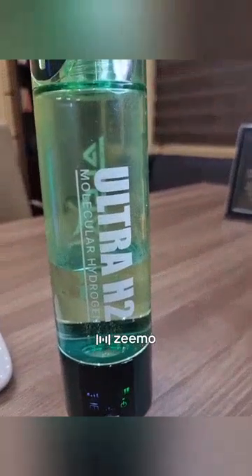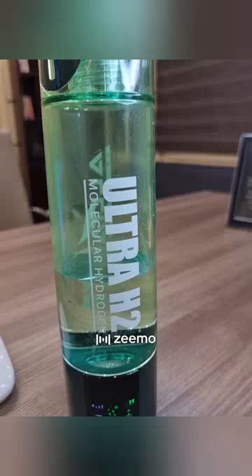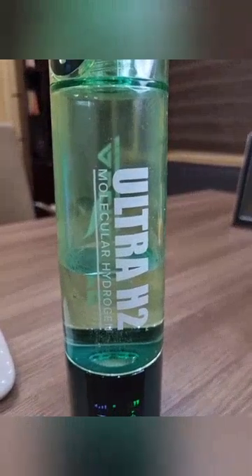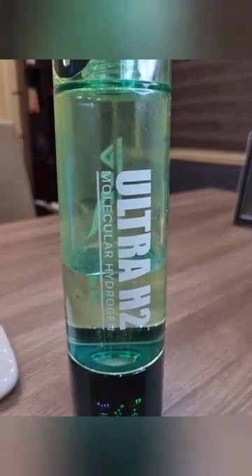The Ultra H2 molecular hydrogen bottle produces up to 1,500 parts per billion of molecular hydrogen, turning your ordinary water into a super antioxidant.